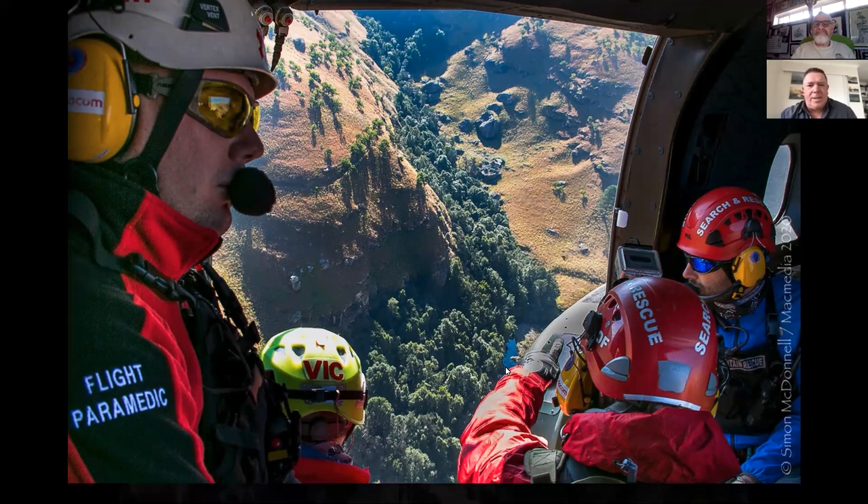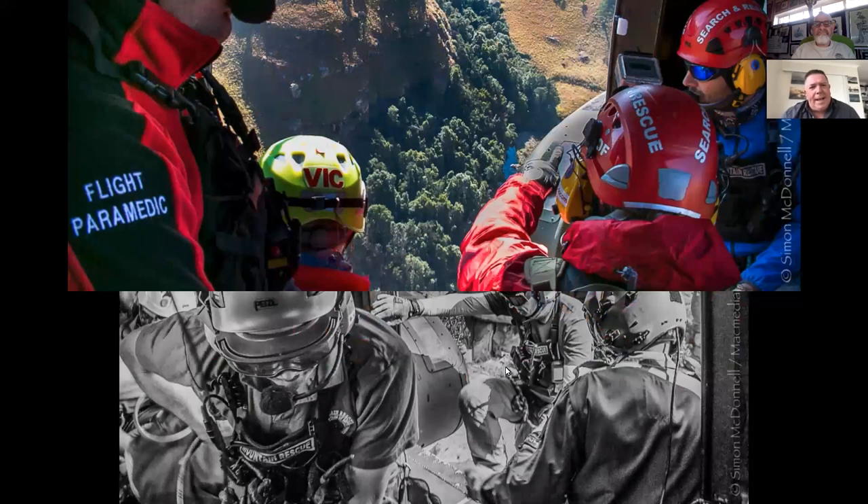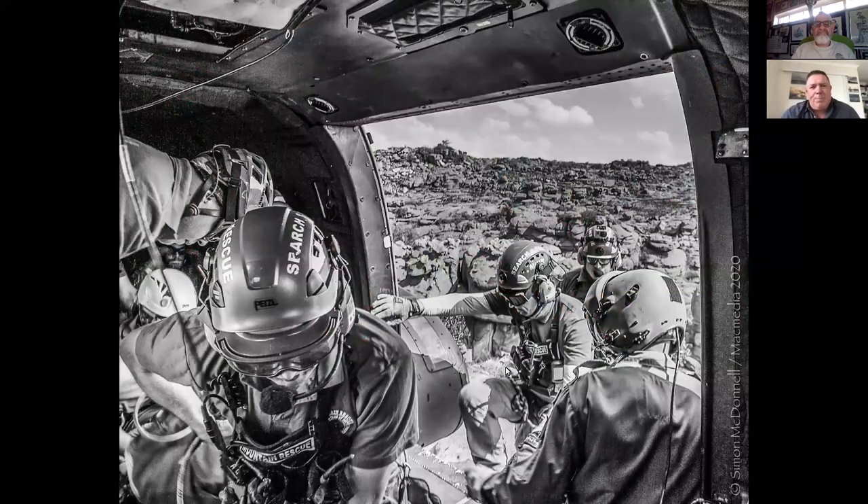Going back to black and white — this is when we're trooping in after that helicopter landed to collect the team. I think I played here, looking at this shot, with the Nick Silver FX software. I don't do it often, but it's almost like an HDR but in black and white, and I thought it worked in this photo. It's a tight crop of the team entering the heli.